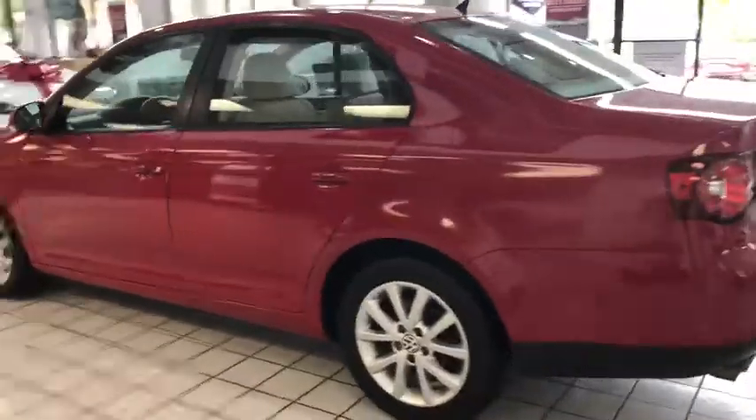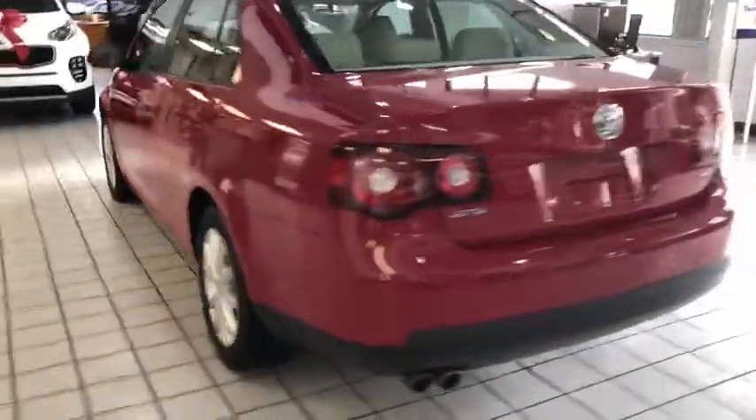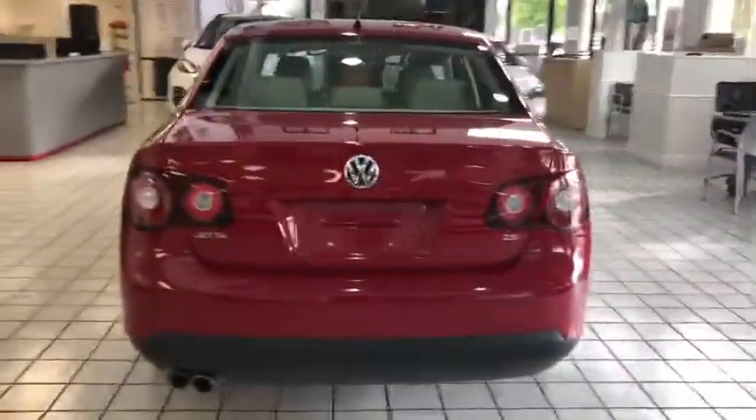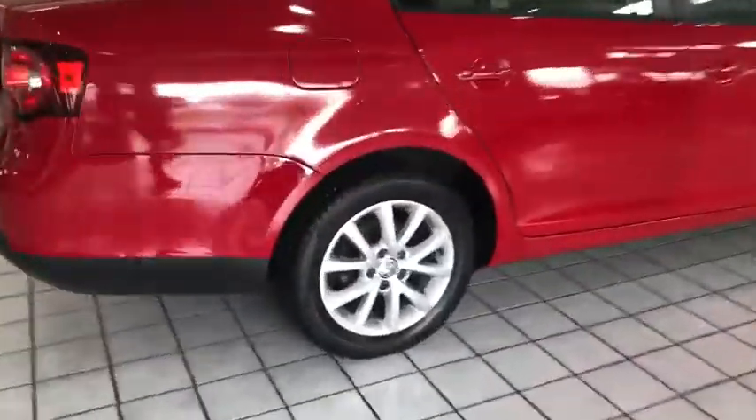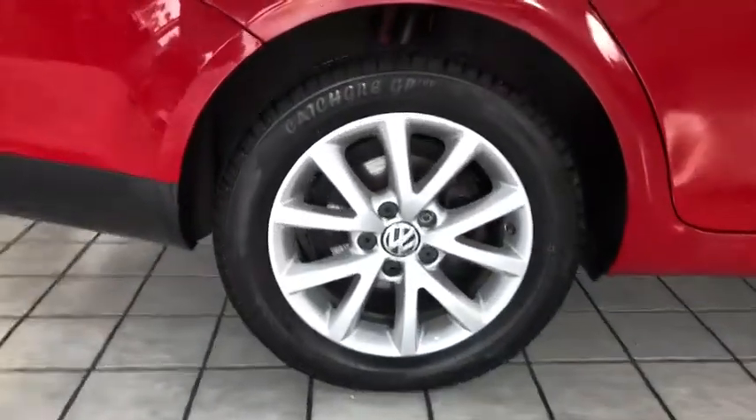Traction control. Power passenger seat. Leather-wrapped steering wheel. Dual airbags. Alloy wheels. Power steering. Four-wheel disc brakes. AM-FM stereo with CD player. Eight speakers.